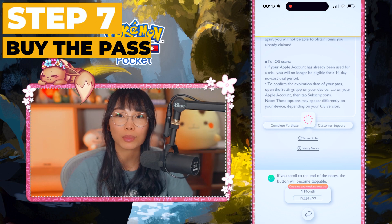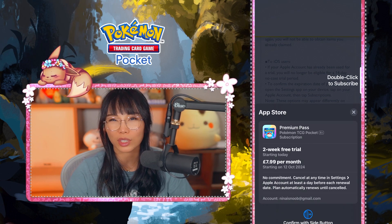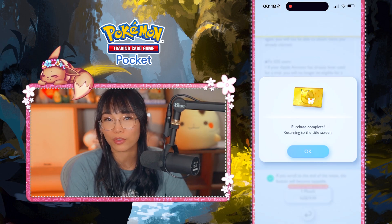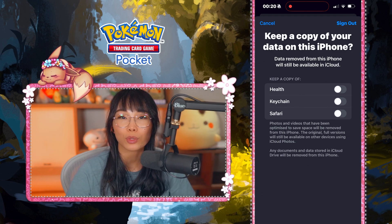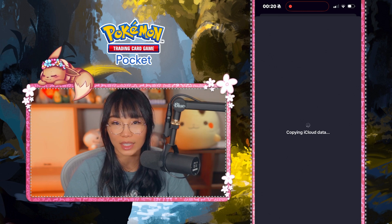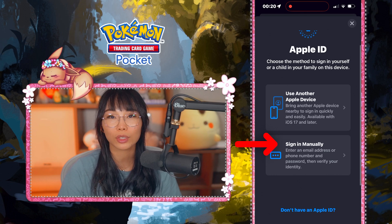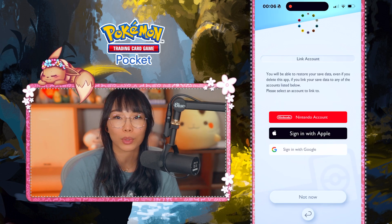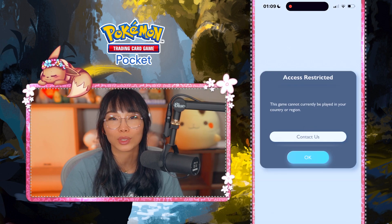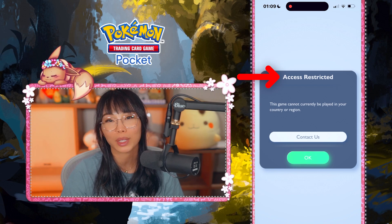Go back to the game and you should be able to buy the premium pass now using your debit or credit card, PayPal, or mobile phone depending on the country. This is when the game will ask you to enter your payment details again, but this time you should go through fine. If you did have to make a new Apple ID for this, you can now log out of that account and log back into your actual Apple ID account. You should still be able to play the game with your old Apple ID account as long as you linked your account to your Nintendo, Apple, or Google account during sign up. You will have to keep the VPN running on the New Zealand server, because if you turn it off or change servers, you will not be able to play the game.